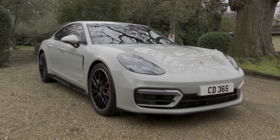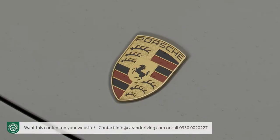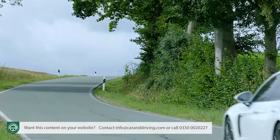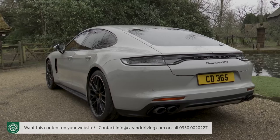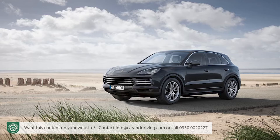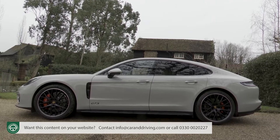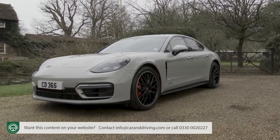Named after the Carrera Pan American Road Race, Porsche's Panamera is the brand's offering to luxury segment buyers who want spacious rear seat accommodation and a properly sporting Gran Turismo driving experience. This model could have ended up being a four-door version of the 911 Coupe or a low-slung interpretation of the Cayenne luxury SUV. In the event, it's very much its own car — a long, low, five-door hatch that offers something very different in its sector.